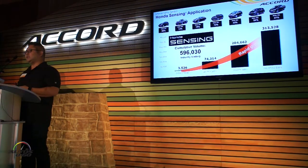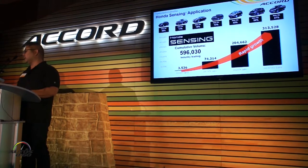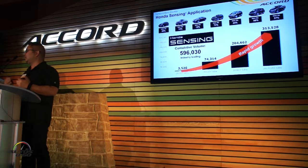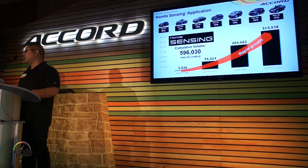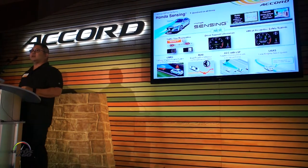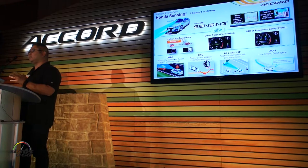Safety and driver-assisted tech is something that's very important, and with Honda Sensing, it's proven to be very, very popular with our customers. You can see that we're almost at 600,000 units in service that have Honda Sensing. For the Accord, this is going to be 100% application, so we're very excited about that. In this latest version of Honda Sensing for the Accord, it's a radar-based and camera-based system.